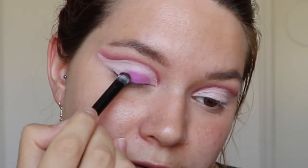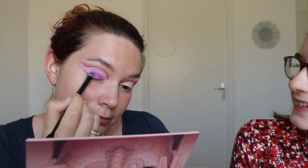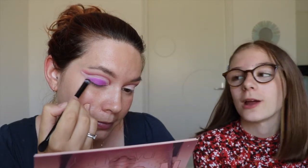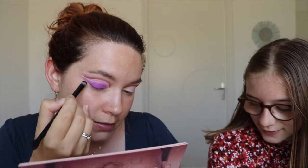Then I'm going to use the purple from the Jaclyn Hill palette. I cut the crease, by the way — I cut the crease a little bit higher than my actual crease, on purpose. So as you can see, I put this color on the lid and I continue on the outer V of the eye, leaving a space because I will use the Moonstone liquid on that space.